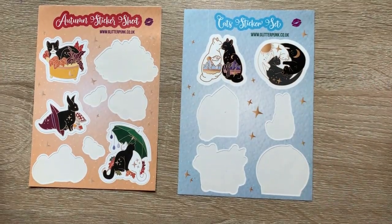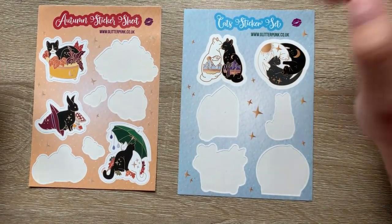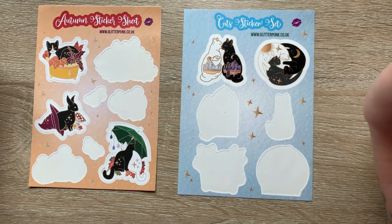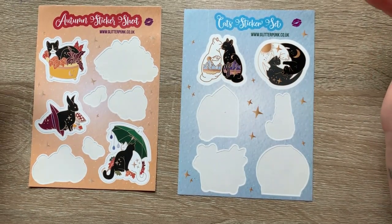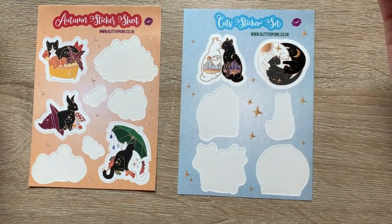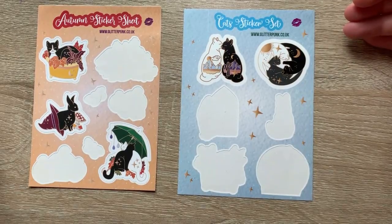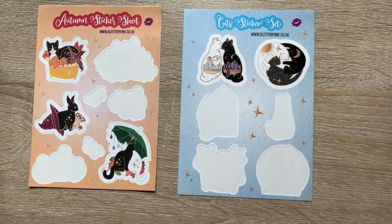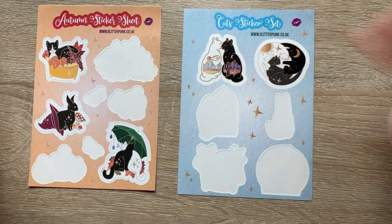I just wanted to say that this is not all of my stickers. I have a ton on my sketchbooks because I like to decorate my sketchbooks with stickers. The stickers not shown in this video are going to be shown in later sketchbook tours, but I figured I would show off the stickers I don't have a place for right now.